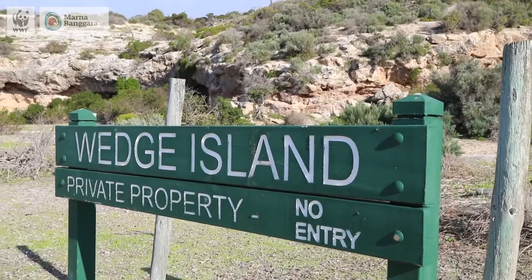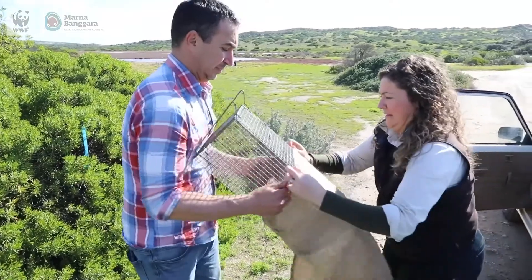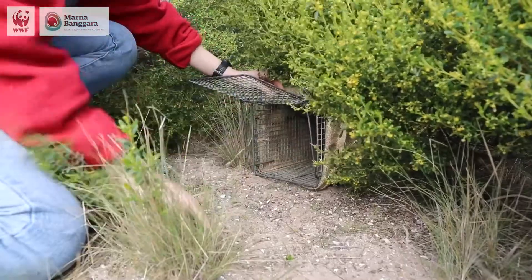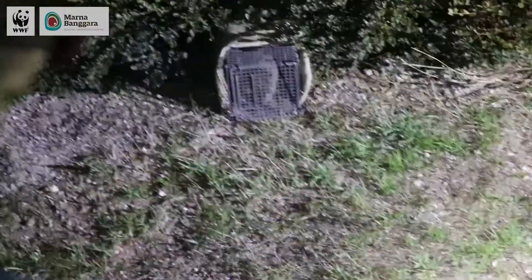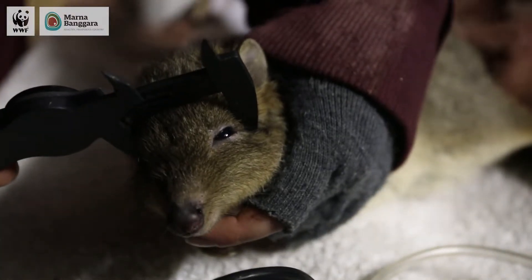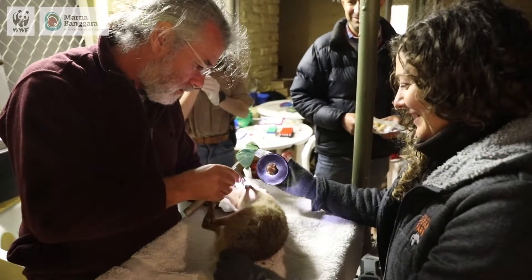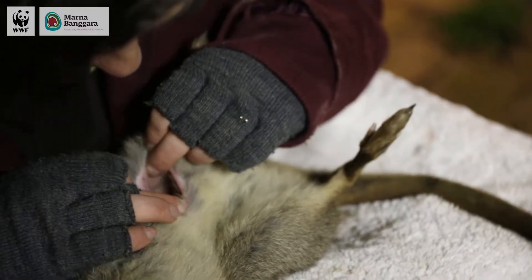Yesterday was a huge day. We chartered a couple of planes over to Wedge Island and basically started setting up traps, giving them time to settle for bettongs to enter. Then we ran a rolling trapping night all night. The bettongs were in really great condition — they didn't have very many parasites, and they had really good body condition, so they're obviously eating quite well.